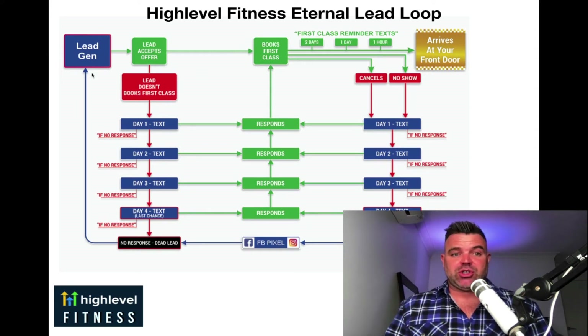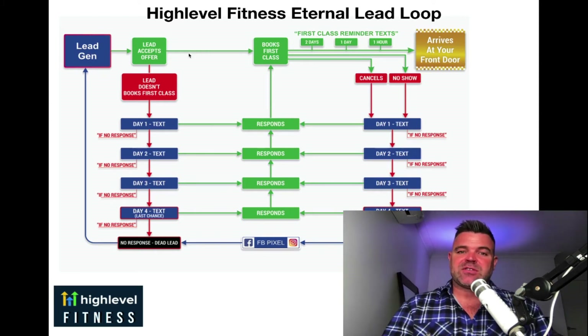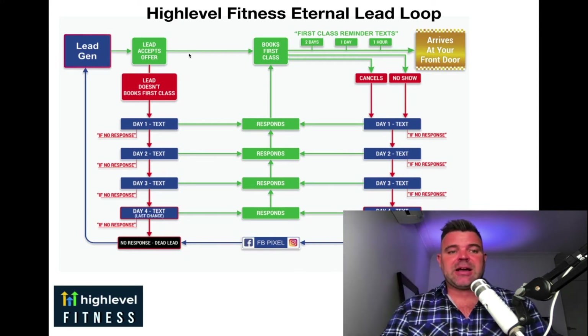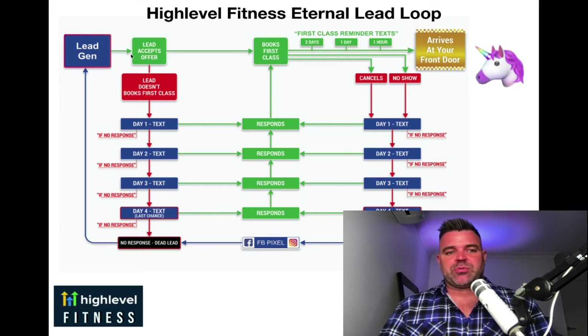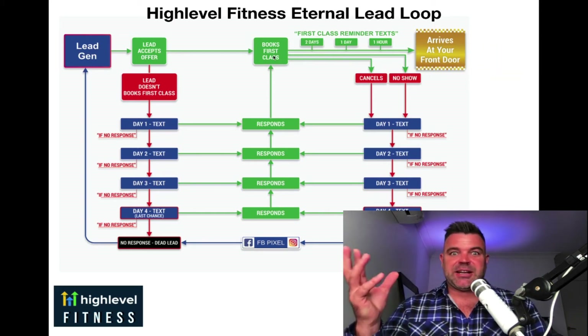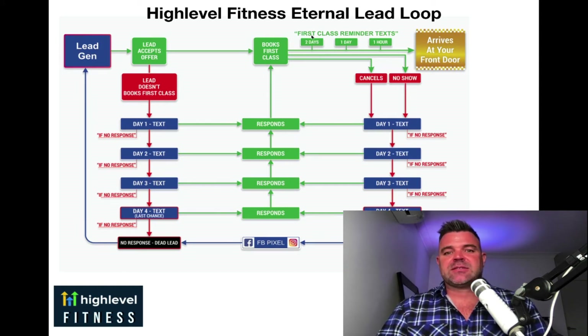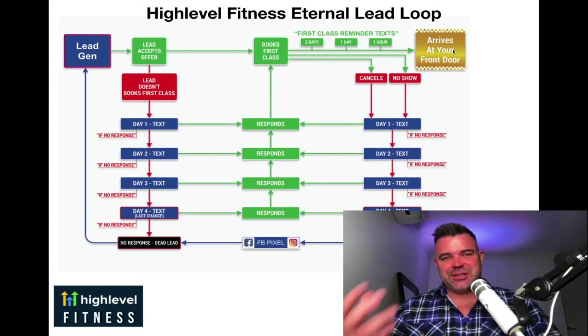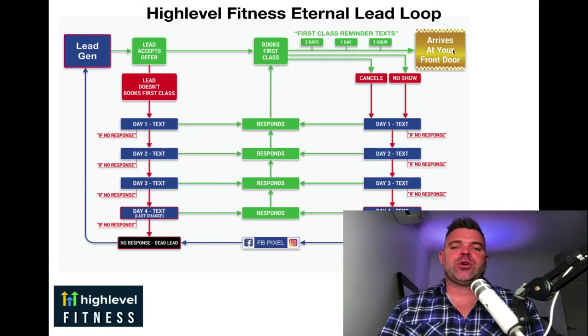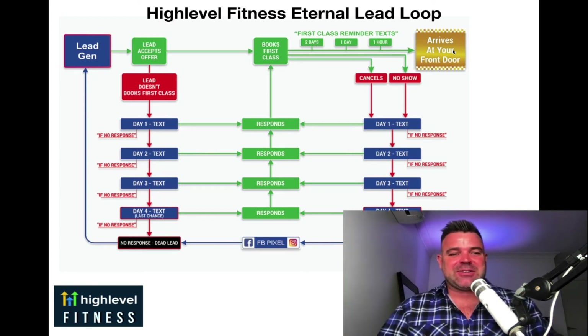Let's think about the typical prospect journey. We've got lead generation — the lead accepts the offer, whether it's the offer on Facebook or the database reactivation where they say 'yes please, I'd like to get a pass.' Let's talk about a unicorn prospect — they accept the offer, they text back straight away and book their first class starting in two days. They then get their two-day-to-go reminder text, one-day-to-go reminder text, and one-hour-to-go reminder text on their phone, reminding them to come in so they don't forget. There's no excuses — they walk through your front door. That's over to you to use your sales methodology to convert them into a client. But of course, that only happens maybe 5% to 10% of the time.